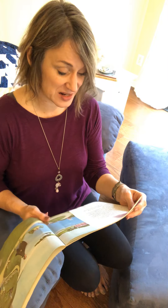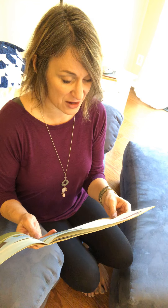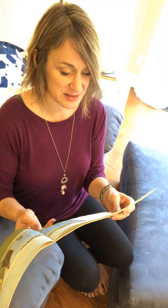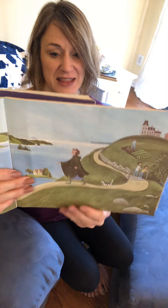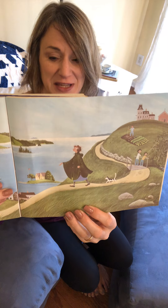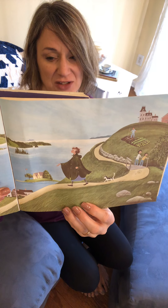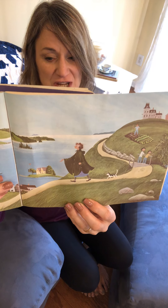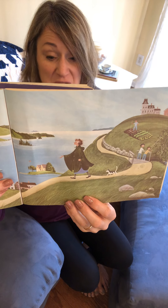She hurried home and got out her seed catalogs. She sent off for five bushels — a bushel is like a huge basket — of lupine seeds. All that summer, Miss Rumpheus, her pockets full of seeds, wandered over the fields and headlands, sowing lupines — and sowing means planting. She scattered seeds along the highways and down country lanes. She flung handfuls of them around the schoolhouse and back of the church. She tossed them into hollows and along stone walls. Her back didn't hurt her anymore at all.